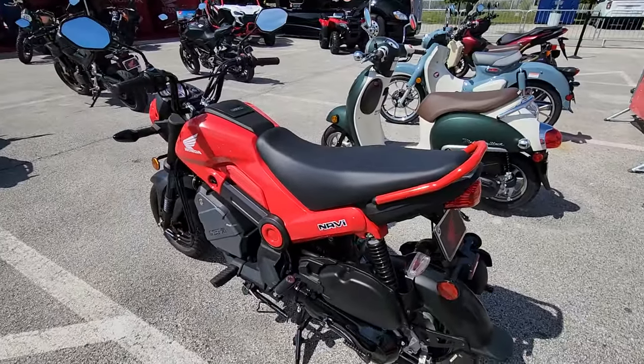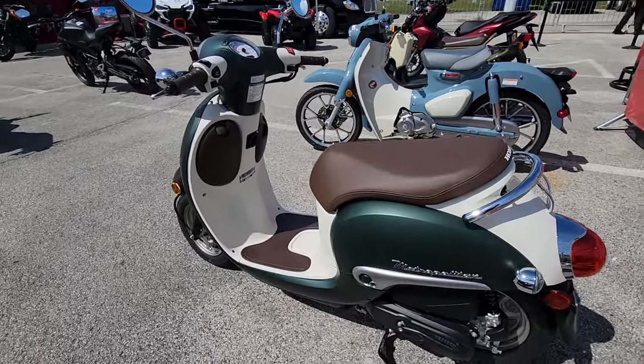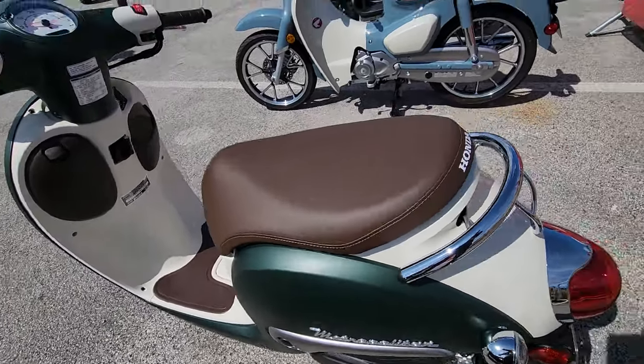Then they've got the scooters — the Honda Navi and the Honda Metropolitan. We had one of these when my kids were little; they used to ride it around everywhere on the farm. Super easy to live with. Cool colors: brown saddle, green and white.